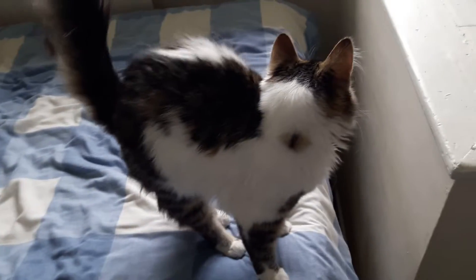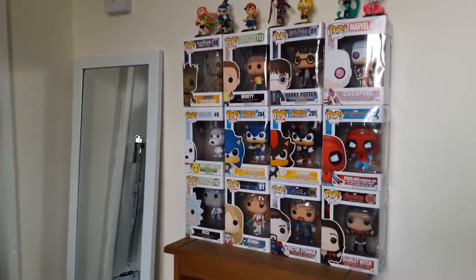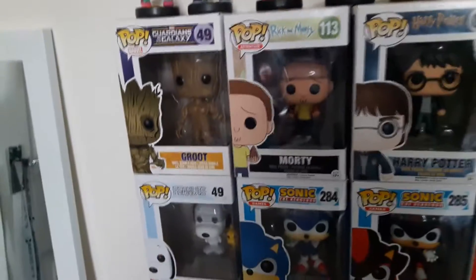Then we've got my cat Oscar. Moving on, I'll show you some footage of my figures I have. So up here we have my amiibos — pretty cool. Then we've got some more Funko Pops, just some stuff that I like.